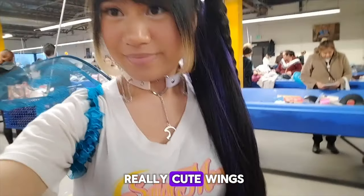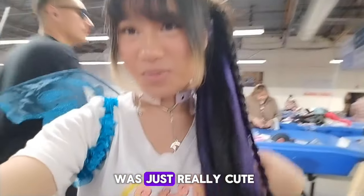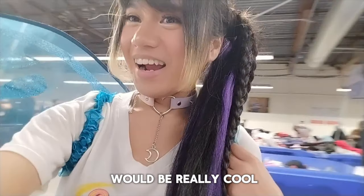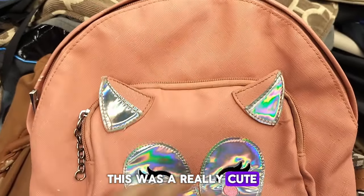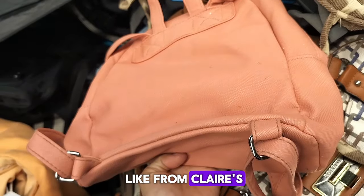I tried on these really cute wings that looked like rave wings I could wear at some festival. I thought it was really cute. I didn't get them because I just didn't want blue or dark blue. And I thought it was really light on my back — it would be cool to wear for raves. There was also a really cute high quality pink backpack with a nice leather touch that looked kind of like it was from Klairs.